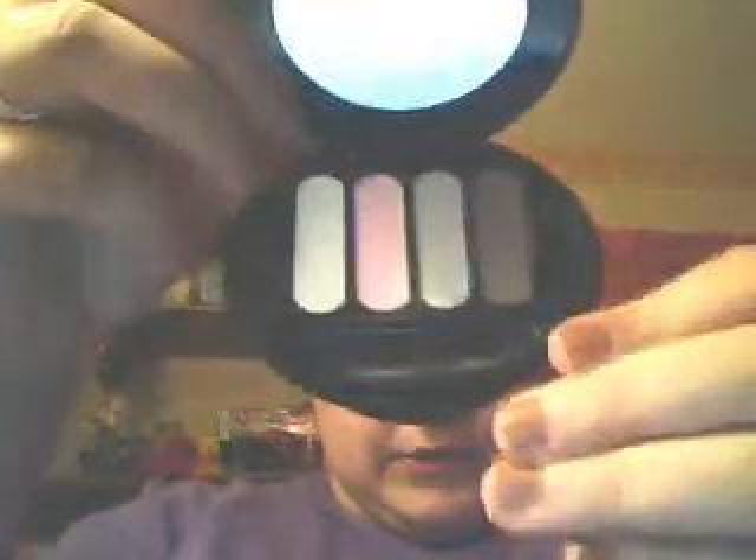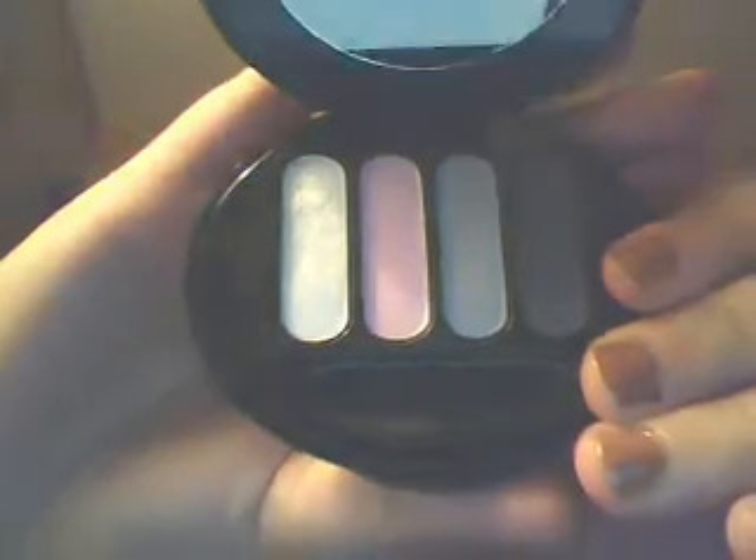Then I have this Avon Compact — it's an eyeshadow quad, a smoky eye quad. It tells you the numbers in the back on how to do it — like one, two — shows all the steps. The colors are a white, a pink, a gray, and a black.